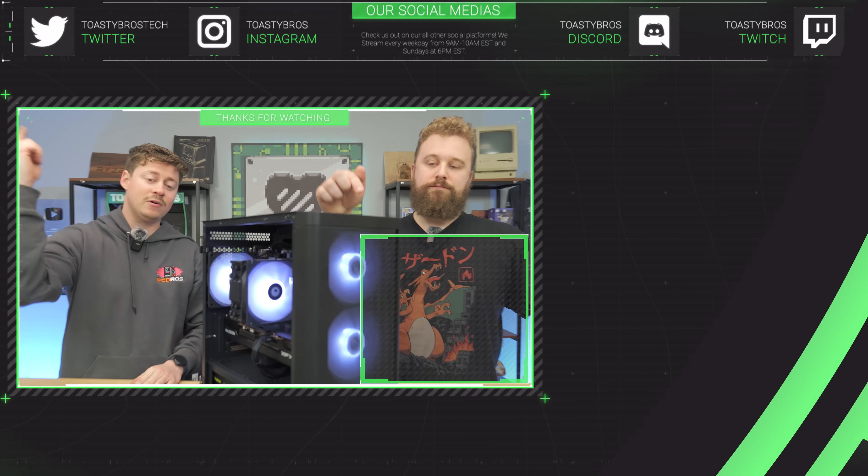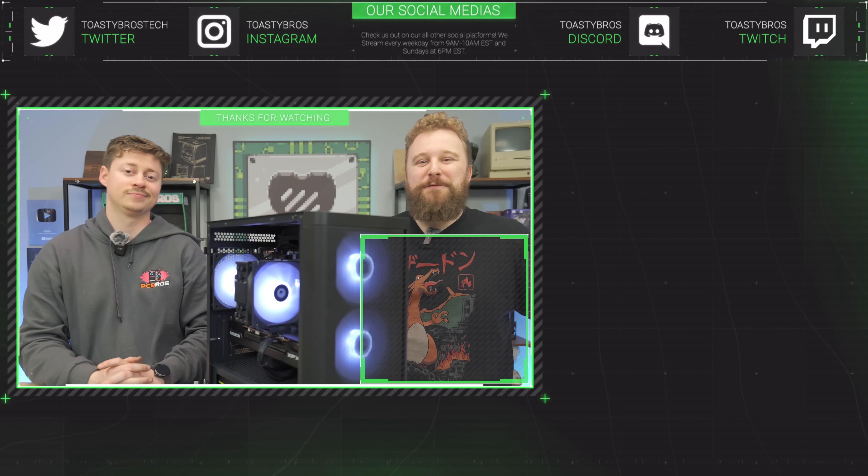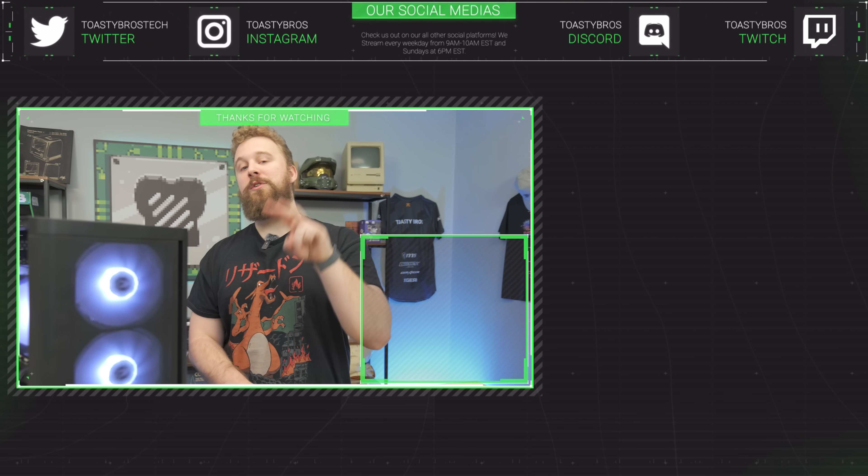If you want a PC built just like this by the pros, check out pcbros.tech. PC building isn't for everyone, and that's why PC Bros exists — for those who want to buy something ready to go with a one-year warranty. You can save some money by using code ToastyBros200 at checkout to save 2%.